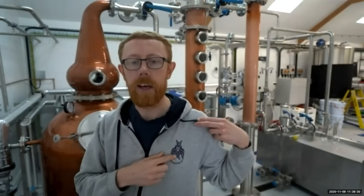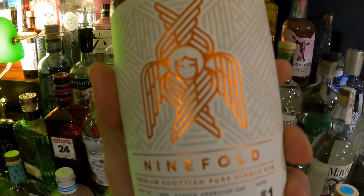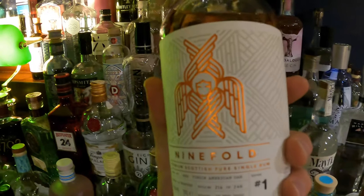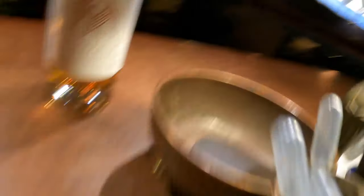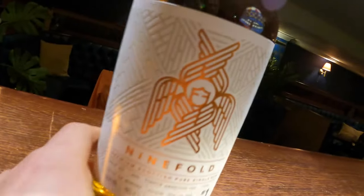Why the name Ninefold? This six-winged angel is my family crest, and Ninefold just comes from the fact that that six-winged angel — that's Seraphim — sits in the ninth level in the angel hierarchy.